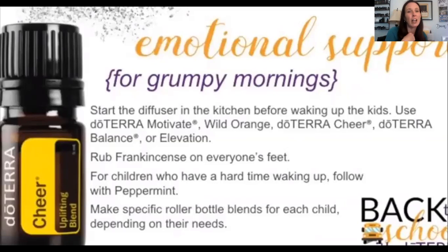We diffuse Cheer pretty often in our home — it's my kids' favorite. They each ask for their own bottle or roll-on and will wear it in a diffuser necklace. Motivate is good for kids who don't want to go out the door or have anxiety about school, facing something, or getting homework done. Balance and elevation are really good for that too. Frankincense we use every day — a drop under the tongue or on the bottom of the feet — it's great for cellular support, brain function, and immunity. Peppermint wakes you up and gives natural energy.